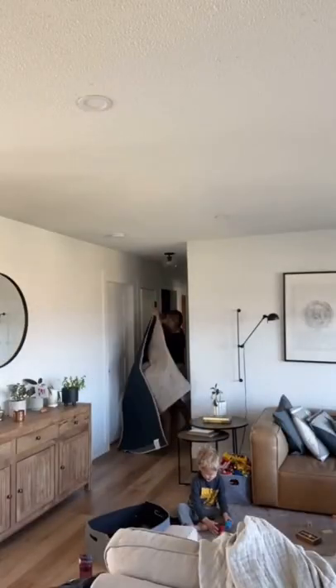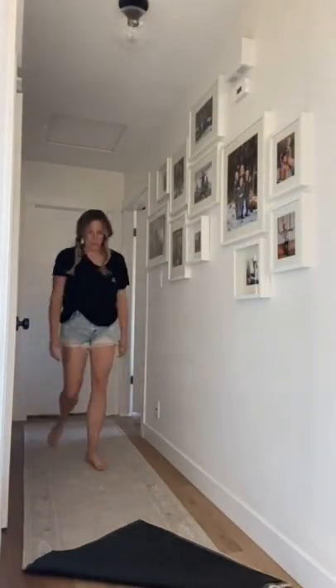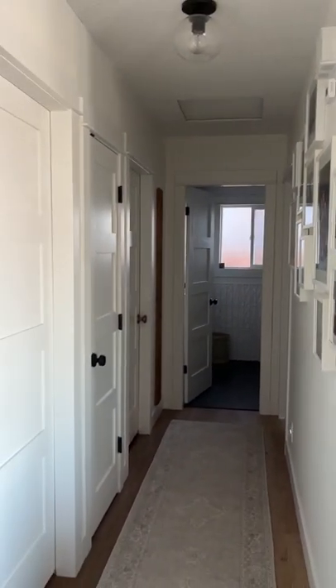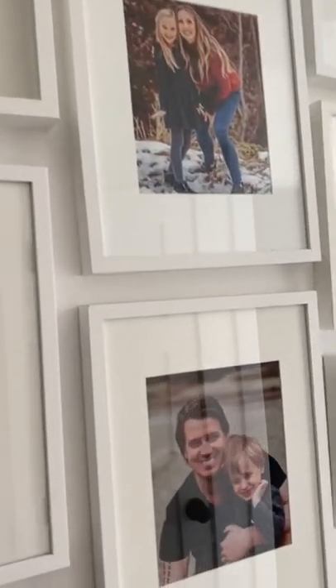When it was all done I really liked it, but I thought it needed a little something extra, so I moved this runner into the hallway. Now not only is it so beautiful, but every time I walk down the hallway I get to enjoy all of these photos of my family.